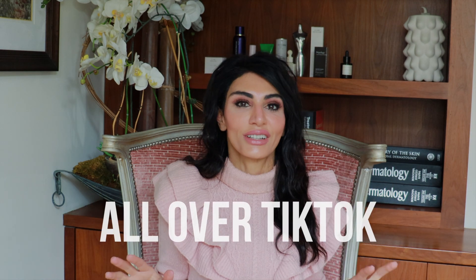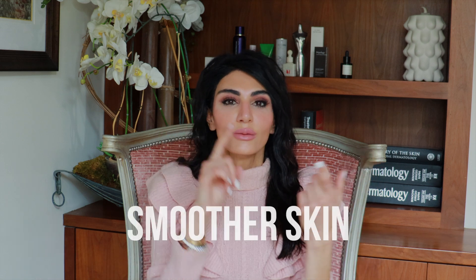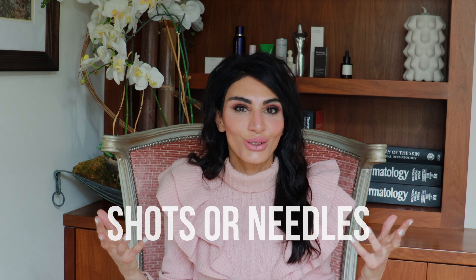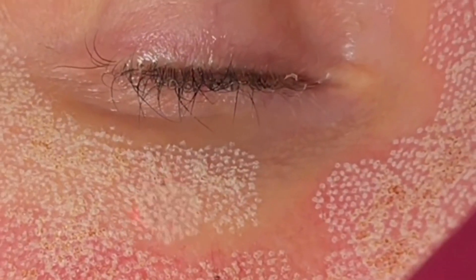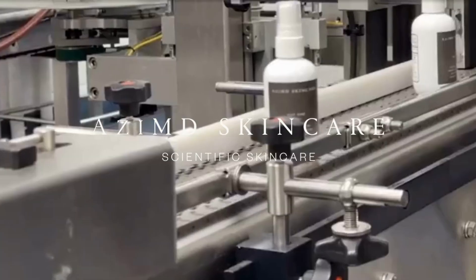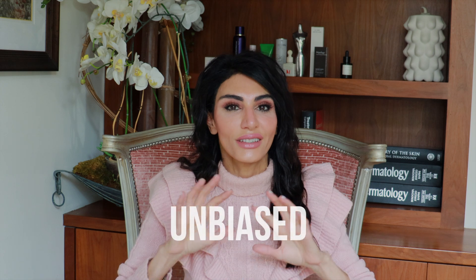Botox in a bottle. I hear this phrase all the time, all over TikTok — people claiming they can get Botox-like effects from products that are found in a bottle. So is it possible to have a product give you smoother skin, plumper skin, radiant skin, make you look younger than your stated age without any shots or needles? I'm Dr. Azadeh Shirazi, a board-certified dermatologist who helps people feel more confident in their skin. I'm also the founder of OzzieMD Skincare, and I love to bring you educational content that is unbiased and unsponsored.